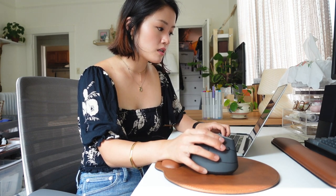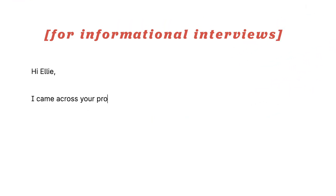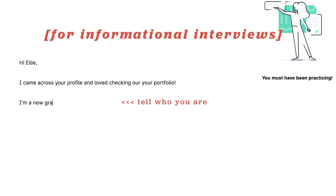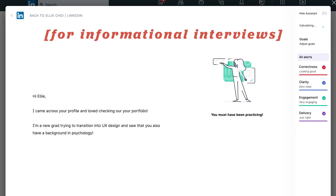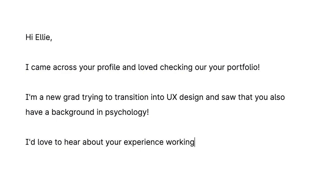I'm going to make sure Grammarly is correctly set up for LinkedIn — check for writing suggestions on LinkedIn is on. I'm going to write a message to Ellie because I'm interested in hearing her experience. 'Hi Ellie' — say something nice: 'I came across your profile and loved checking out your portfolio.' Then I'll tell her a little about myself: 'I'm a new grad trying to transition into UX design and saw that you also have a background in psychology.'